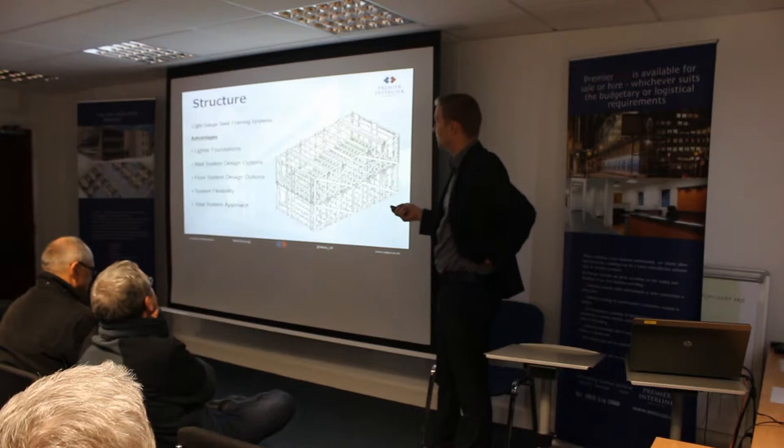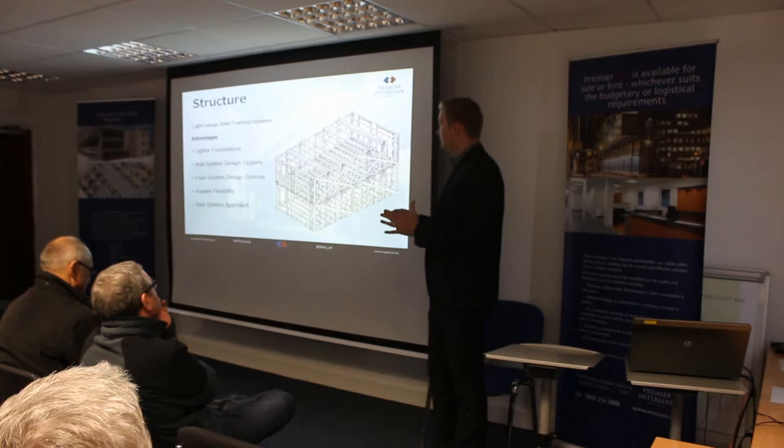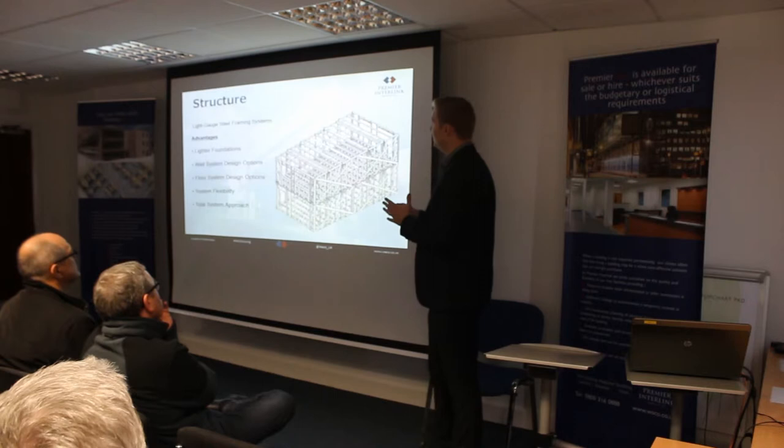As David alluded to, two years ago I was tasked with coming up with a new system — one that was designed for manufacture, easy for the guys on the shop floor to erect, but also had many different applications: Ministry of Defence, Student Accommodation, and the Housing Market.